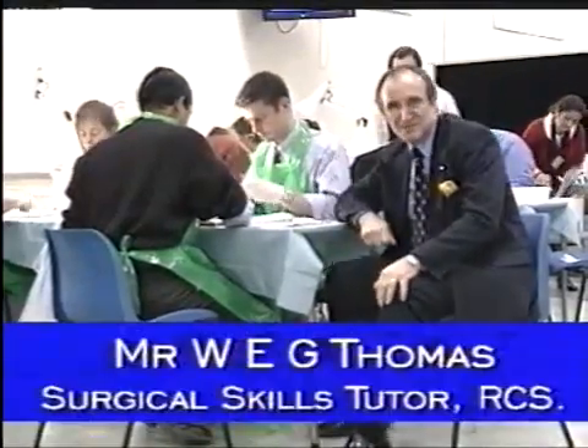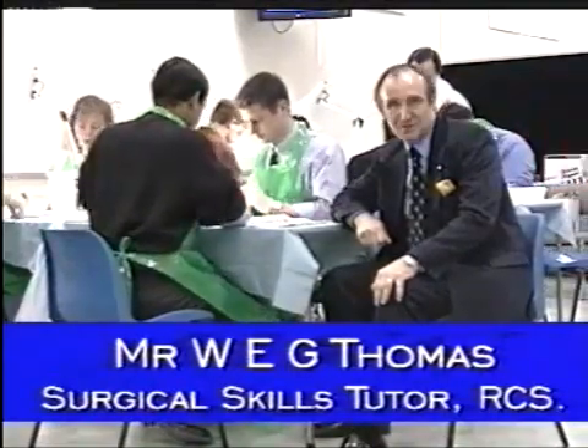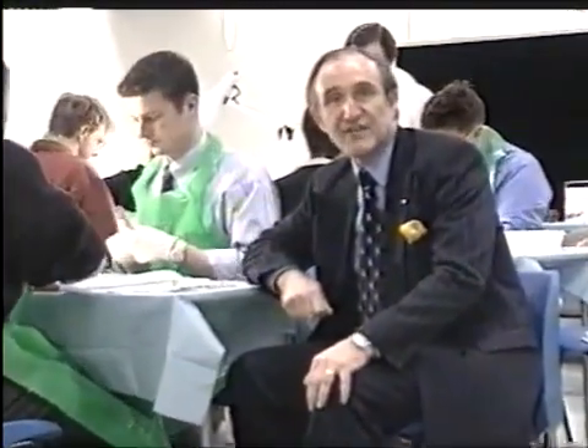Hello. My name's Bill Thomas. I'm a Surgical Skills Tutor of the Royal College of Surgeons of England. I'd like to welcome you to this basic surgical skills workshop. As you will know, this is a mandatory course for all basic surgical trainees and candidates for the MRCS and Associate Fellowship examinations.